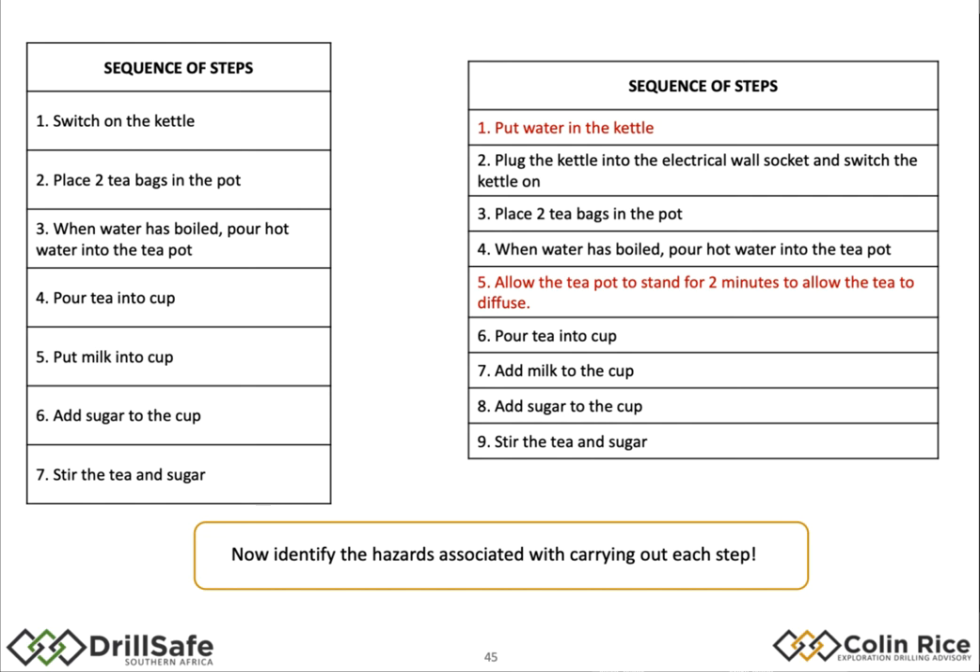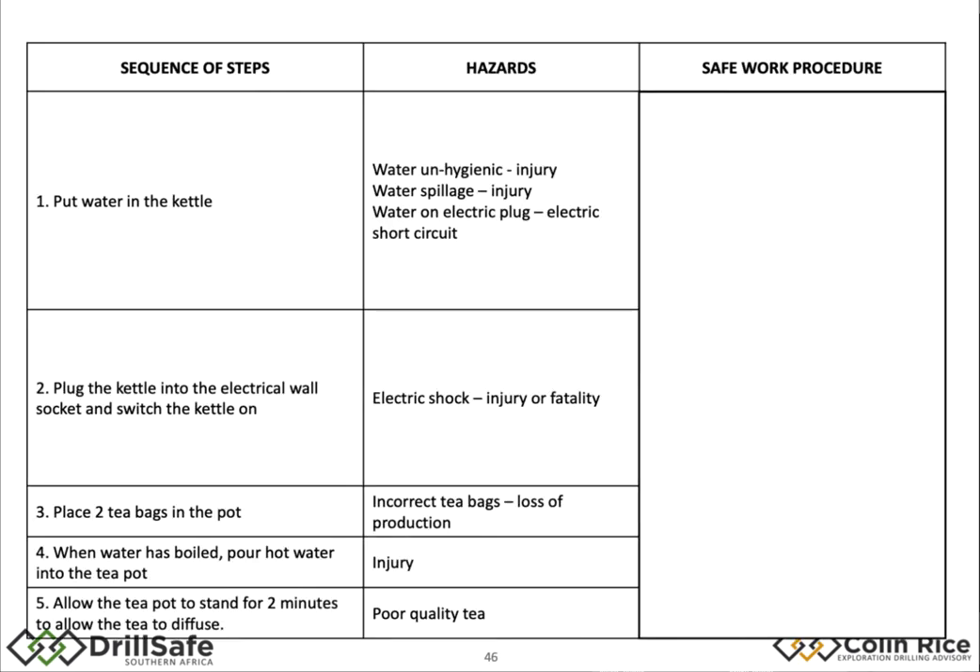The next step is to identify the hazards. In putting water in the kettle, what could go wrong? The water might be dirty or unhygienic. You might spill the water or splash it on the electric plug. Your local environment might introduce additional hazards — where you get the water from, how it's stored. Then we look at plugging the kettle in and so on. Having identified the hazard, the next step is to identify the safe work procedure.